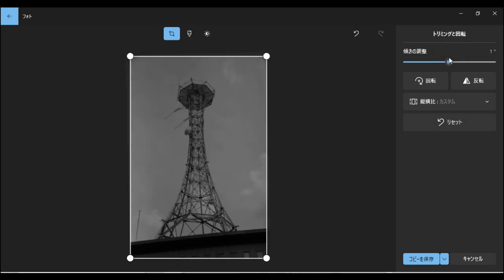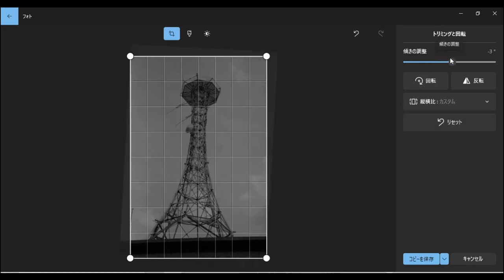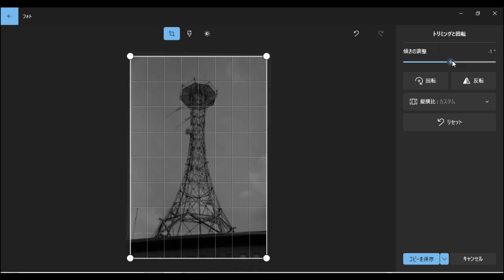水平を取るのがすごく難しくて、これで水平が取れているつもりなんですが微妙です。1度くらいずれているかな。私の立ち位置が良くなくて、まっすぐ取れる場所ではなかったので、この建物で水平を取ろうとすると曲がってしまいます。どこで水平を取るかすごく迷いました。